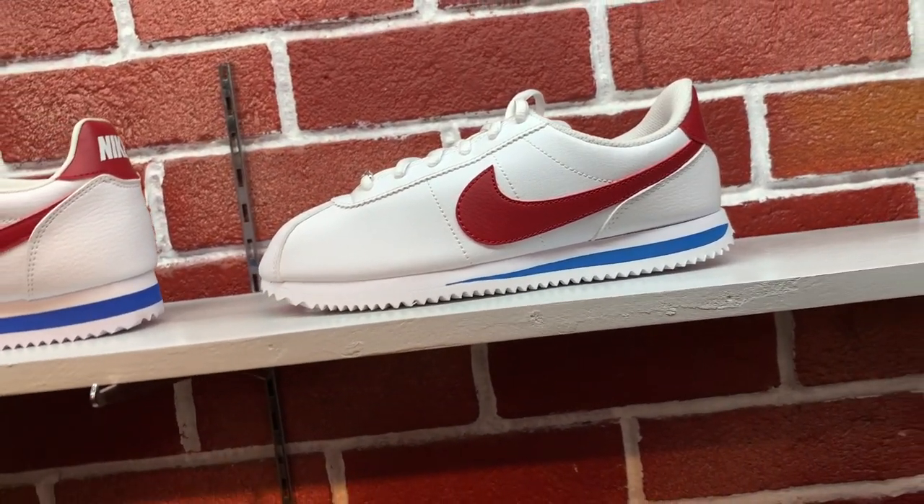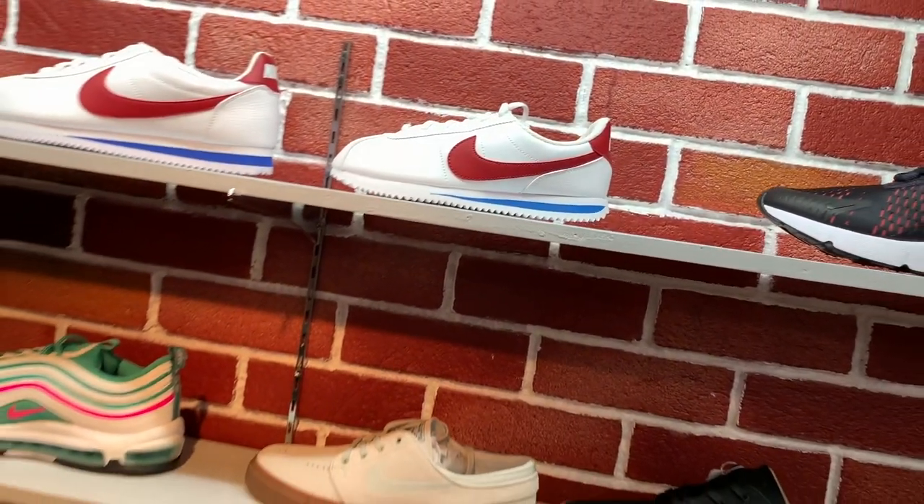Next up, we have the Forrest Gump Cortez for men and women. A lot of people here in the Philippines are really in love with this sneaker. They're selling it for a little over 5,000 pesos and they have a bunch of sizes. As the name implies, this was actually the pair of sneakers given to Forrest Gump in the movie.